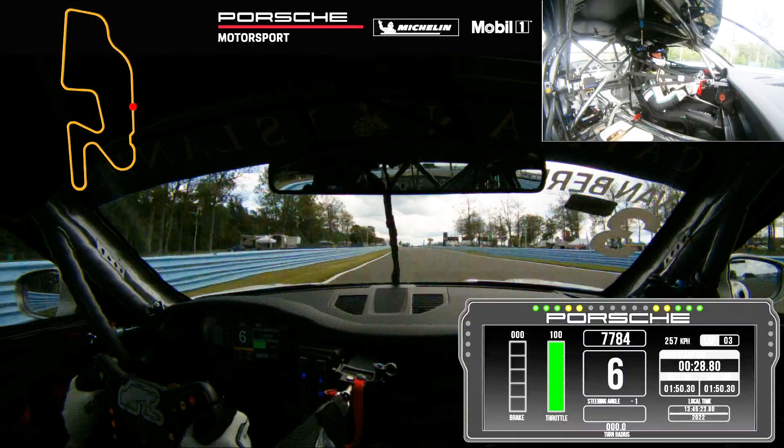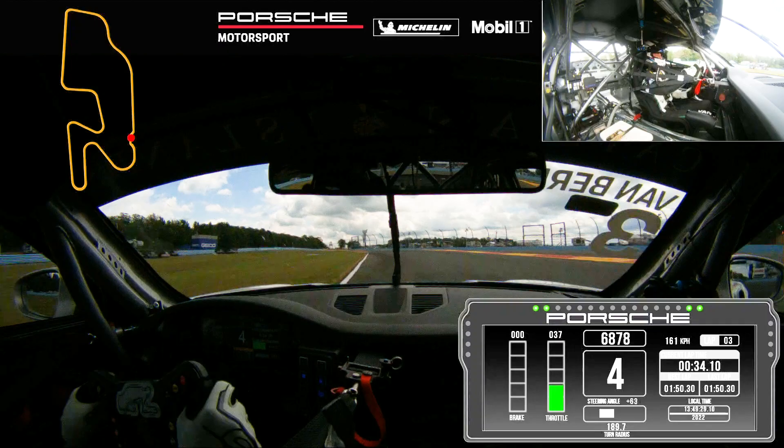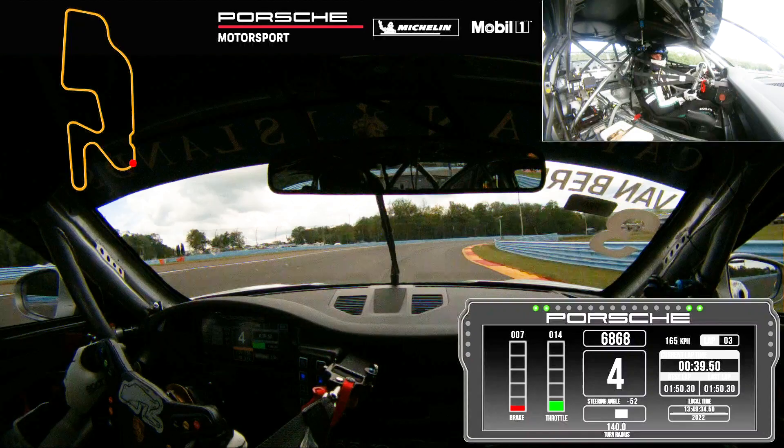Now we're approaching the bus stop, one of my favorite corners around this track. We try to cut the first curb all the way and keep the minimum speed up. Braking around the 400 mark, cut the first curb, a little bit of the second and a little bit of the third, and we're approaching Carousel.